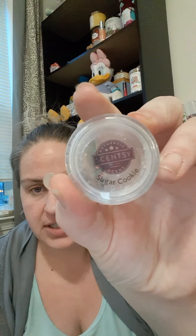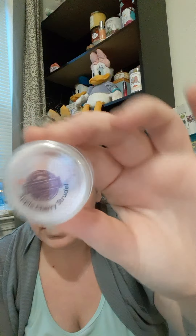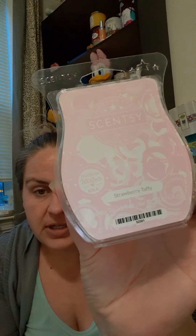Stroopwafel Delight is a sugar cookie scent. Then we have Butter Pecan, Luna, and Apple Cherry Strudel — melted through all those. Then I emptied a Hug in a Mug, Apple Crush, Rainbows and Butterflies — I'm melting that right now because sometimes I just don't want a heavy holiday scent, I just want something fruity and fun — and Strawberry Taffy.